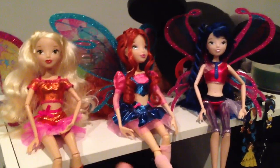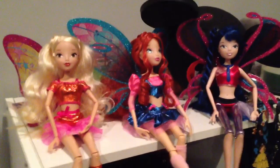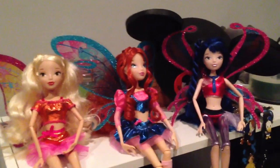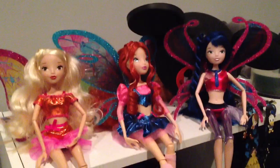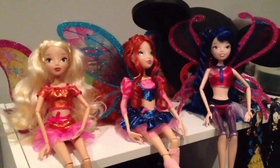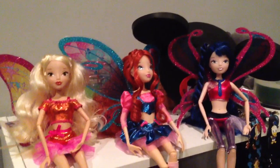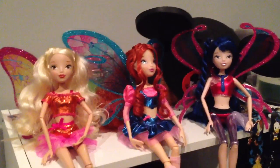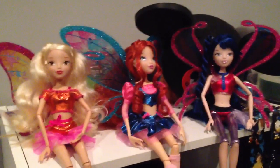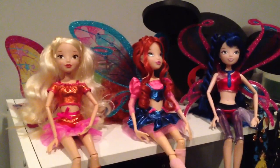One last thing before I go — Bloom does come in three other variations from Comic Con. She comes in an all blue, a silver, and a gold. Gold is the most rare, silver is next, and blue is next. These dolls will cost anywhere between, I think, like $30-$40 something all the way up to well over $500 maybe for the gold because it's super rare. I could be wrong, I haven't checked the price in a while. If you would like one of those you can check them out on eBay, otherwise I feel like they're not really selling them anywhere anymore — they did sell them at Toys R Us but I believe they're probably sold out by now.